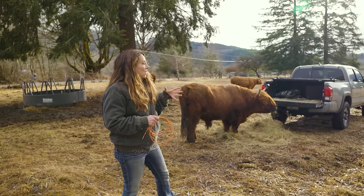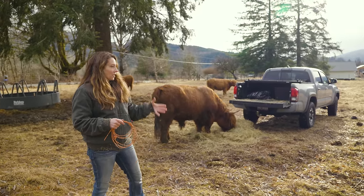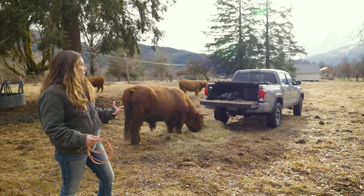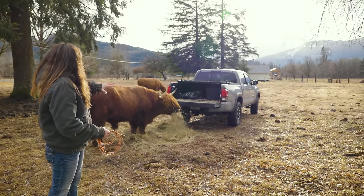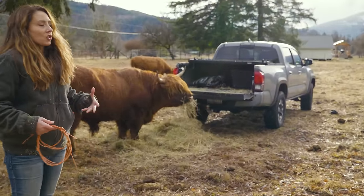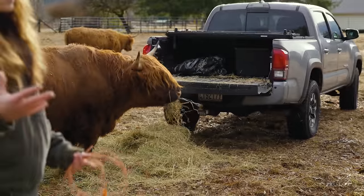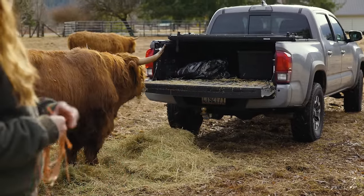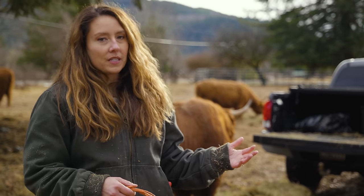We wanted to see how they did on their feed. Because of the way they have their fur and they're more foragers and hardy and smaller, these are full-grown cows. They look big because they have so much fur, but they are a little smaller than our Hereford and Angus cattle. They're supposed to eat less food and go through the winter easier than a lot of other breeds.